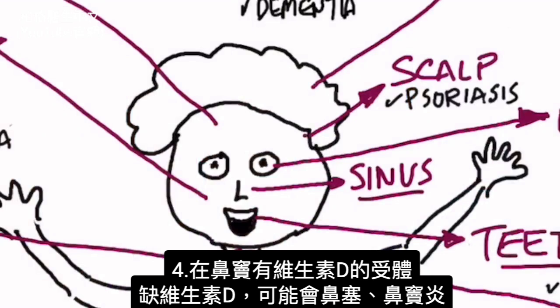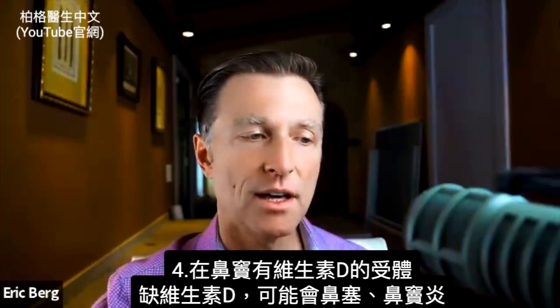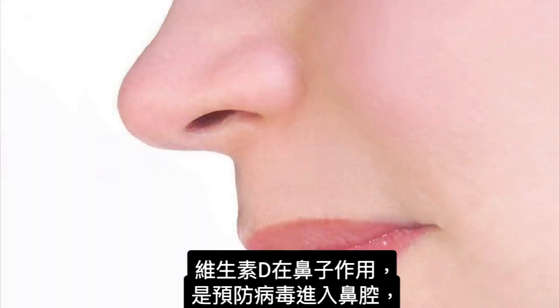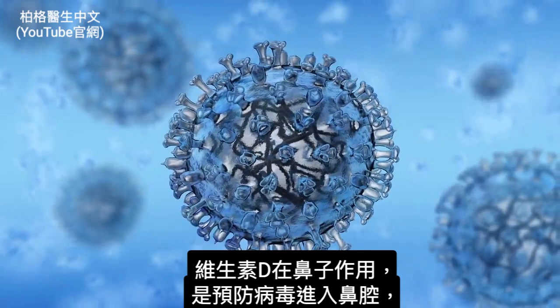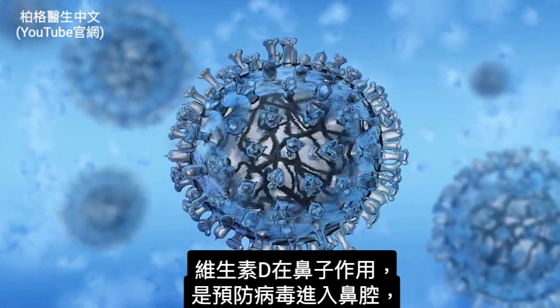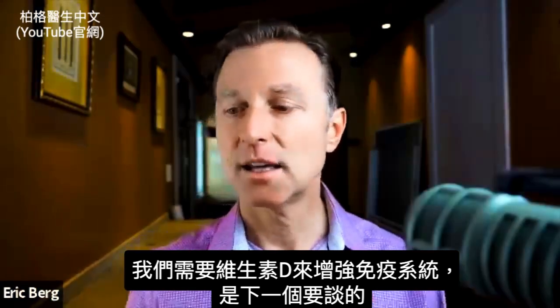What about the sinuses? The sinuses all have receptors for vitamin D. If you're deficient, you can have a stuffy nose or sinusitis. The reason vitamin D is present in the nose is to protect you against viruses coming in through the nasal passages. So we need vitamin D for the immune system, which is the next thing I want to talk about.